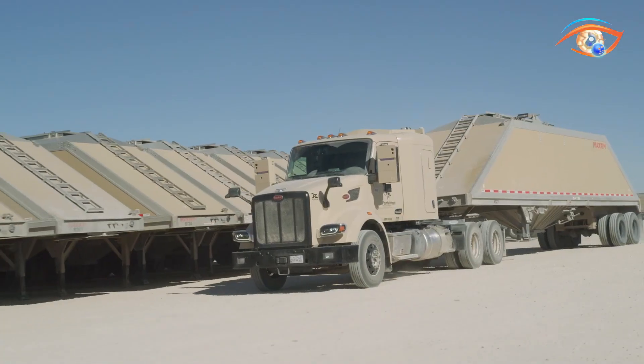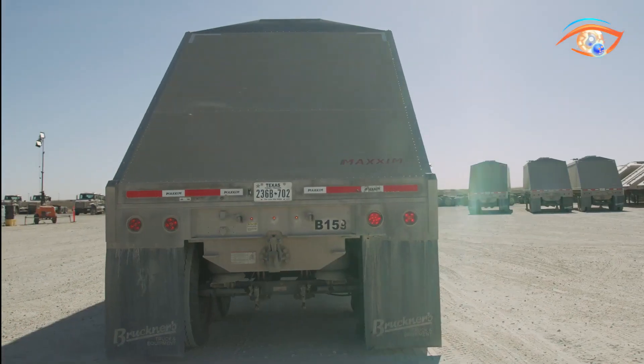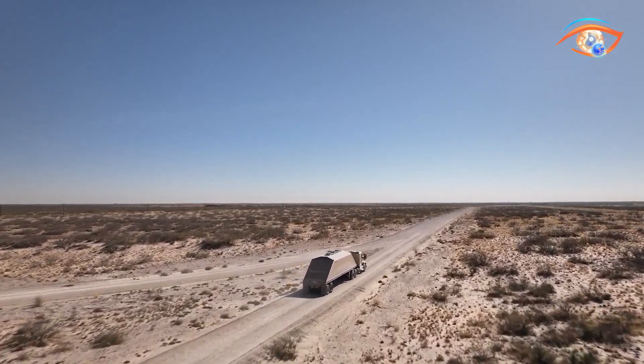Operating nearly continuously, these driverless vehicles showcase how automation can enhance logistics safety, reduce downtime, and increase efficiency, marking a pivotal shift toward the future of autonomous freight delivery.